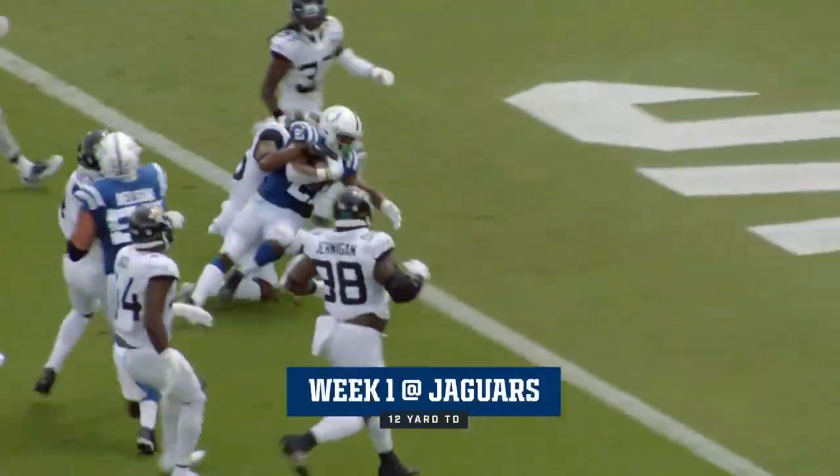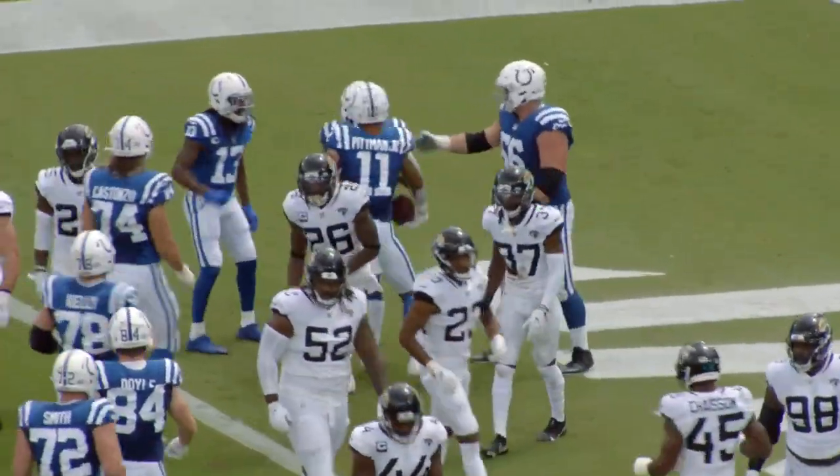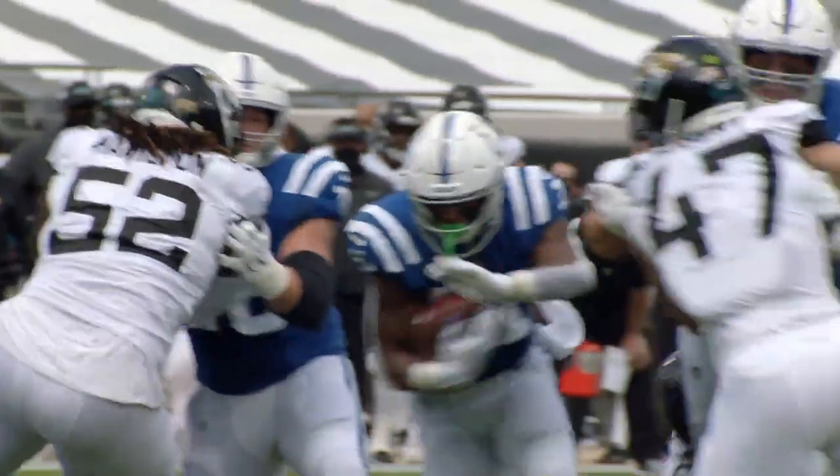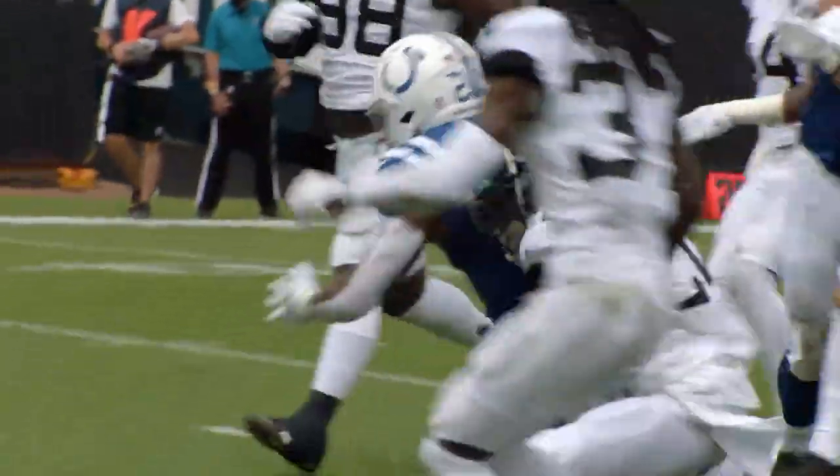Here's Hines again. Hines breaking a tackle, and he is in for the Indianapolis touchdown. Can't help but be really impressed with that drive and really this run by Hines.